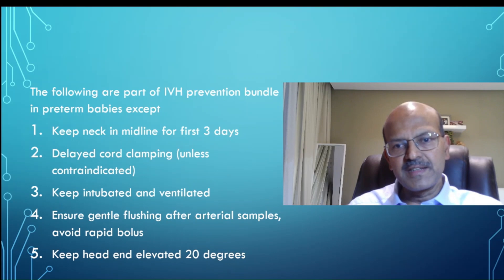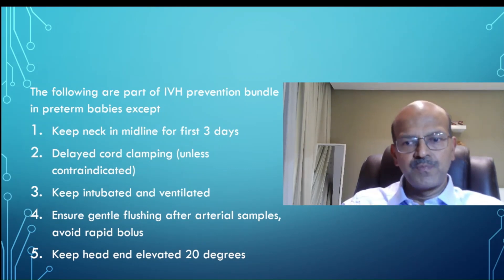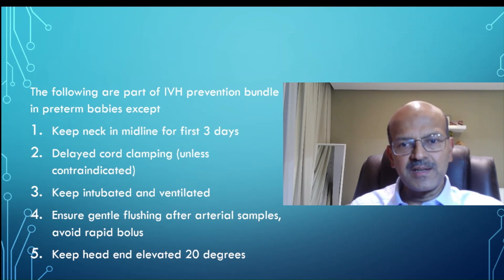The following are part of the intraventricular hemorrhage, or IVH, prevention bundle in premature babies — except. We have to pick out one choice which is not the right answer. The options are: keep the neck in the midline for the first 72 hours; delayed cord clamping unless contraindicated, such as in acute antenatal hemorrhage; keep the baby intubated and ventilated; ensure gentle flushing after arterial samples and give any bolus over 30 minutes; give slow boluses if needed; and keep head end elevated 20 degrees.